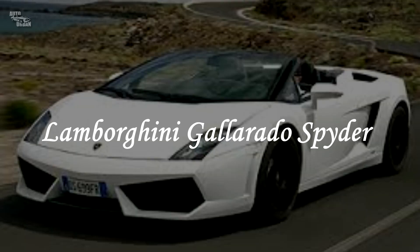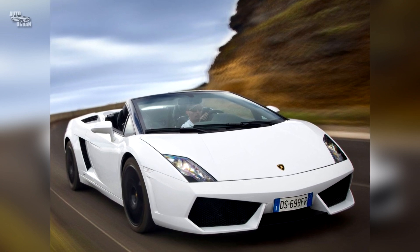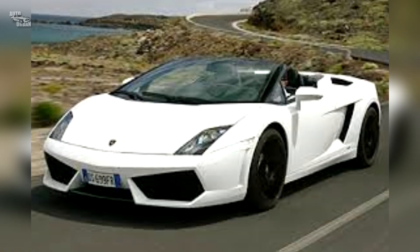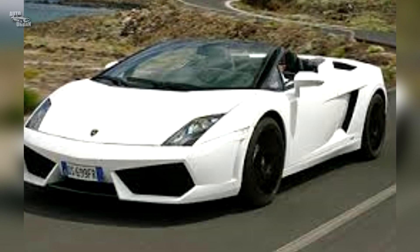Lamborghini Gallardo Spyder. If Bieber's 16th birthday was lacking one thing, it's an exotic car. American rapper Sean 'Diddy' Combs gifted Bieber with a white Gallardo Spyder a few months after he promised to do so.